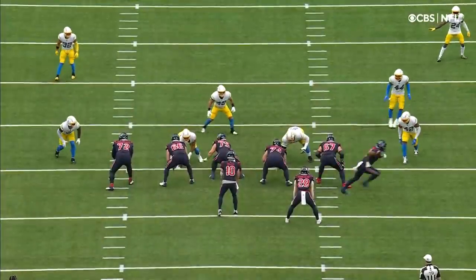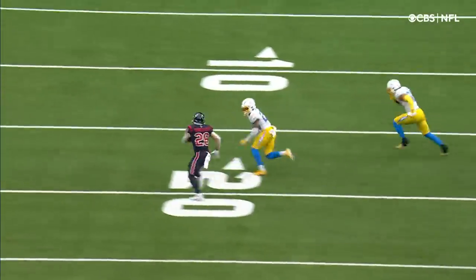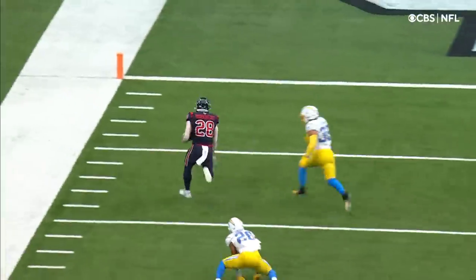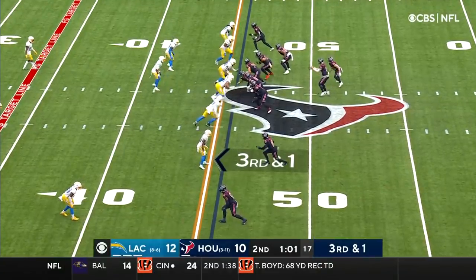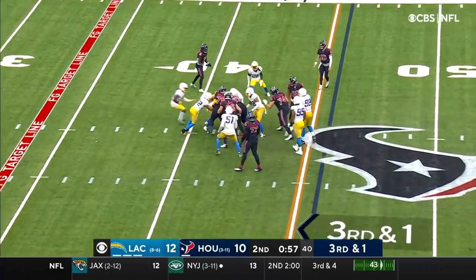Put out of bounds — we can take a good look at it, but nice hole for Burkhead and not a lot of hesitation, steps through an arm tackle. Taking their time, they don't want to give the Chargers anything for the end as Burkhead picks up the first down.